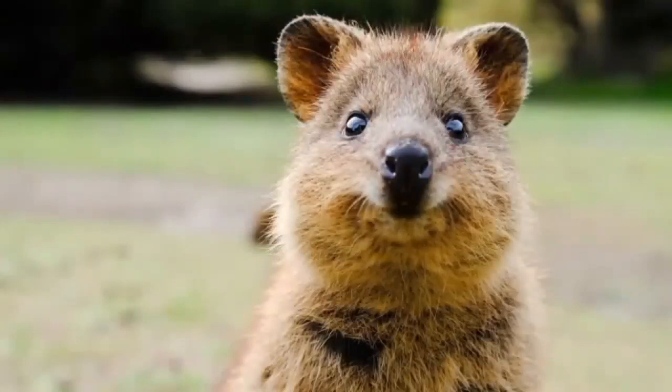His name is Quokka — just the most adorable, darling animal, and he's known as one of the cutest animals on the planet. You can see his big round ears, darling button eyes, and cute brown nose. He's very, very darling.